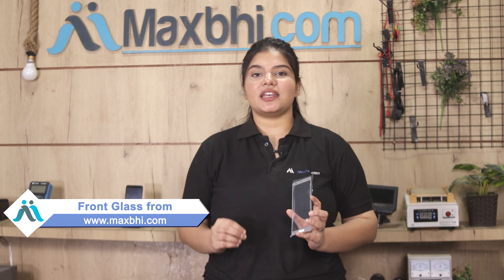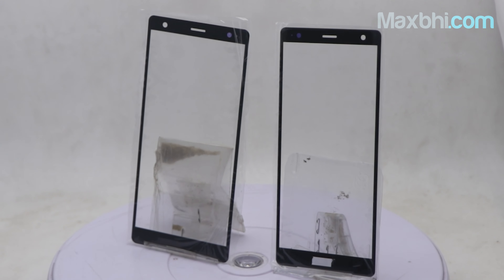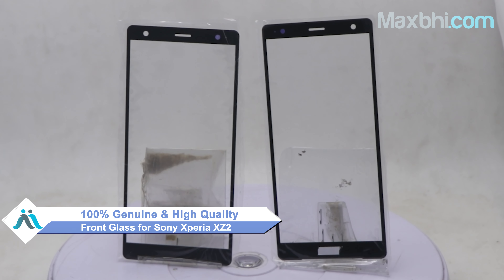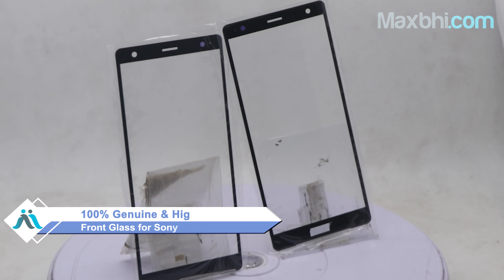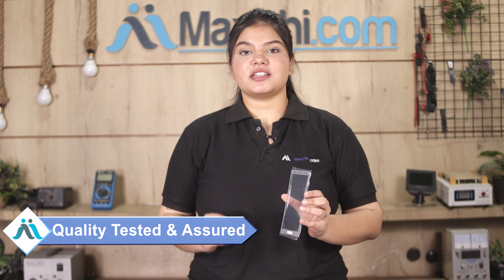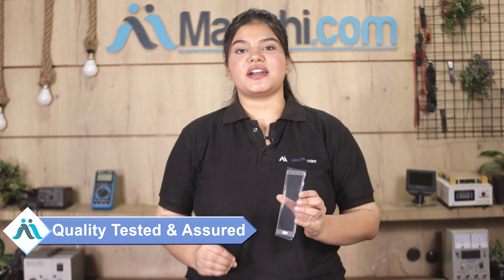Yes friends, you can visit our website Maxp.com to buy a new front glass for Sony Xperia XZ2 at a very low price. This front glass is a 100% genuine quality product which works similarly to your original product with a perfect fit for Sony Xperia XZ2. This front glass is checked thoroughly and quality is assured.